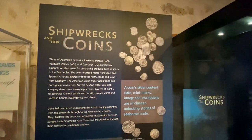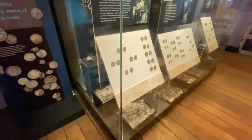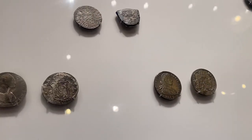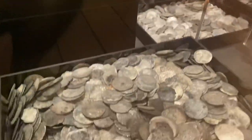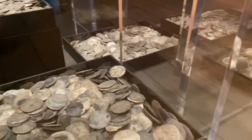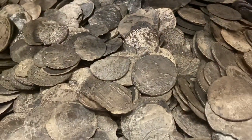Here we are at the really good stuff — you won't believe the amount of silver coins that have been pulled from this wreck site. This is what all of us detectorists love finding, but unfortunately we won't find these here in Western Australia unless you get to these shipwrecks, which is highly illegal and totally protected by the federal government. There are cases and cases of original Batavia shipwreck coins here — the history behind these is unbelievable.